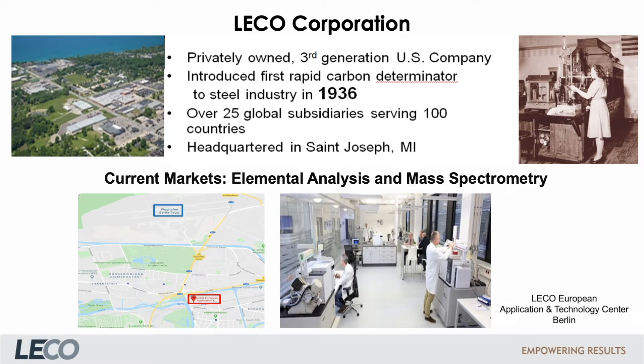Elemental analysis and mass spectrometry are the most important markets today. One of the main subsidiaries in Europe is the LECO European Application and Technology Center in Berlin, located nearby the old Tegel Airport.